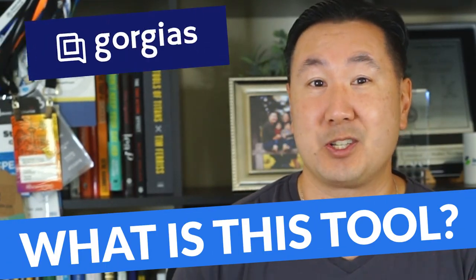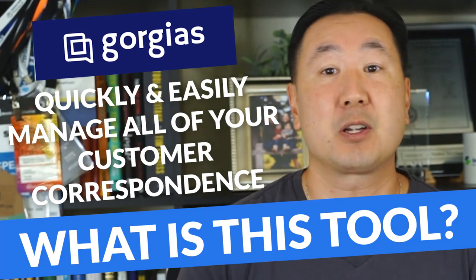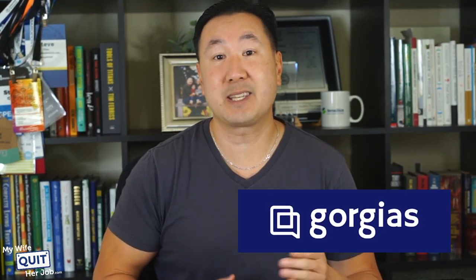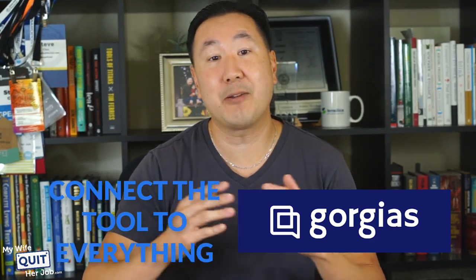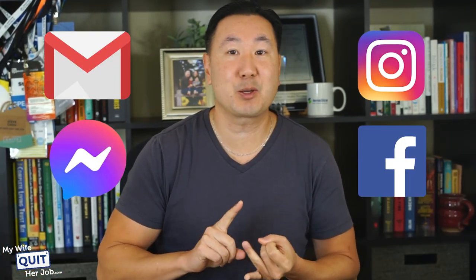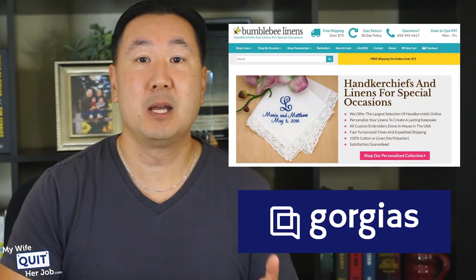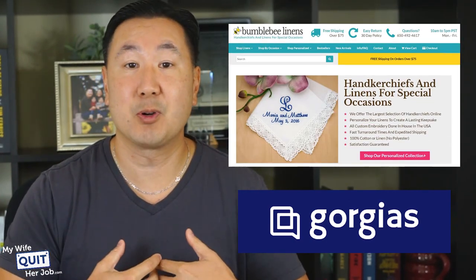What is this tool that I'm using? It's called Gorgias. Gorgias is an online software tool that allows you to quickly and easily manage all of your customer correspondence. What makes Gorgias special is that they specialize in e-commerce. Plus, you can literally connect their tool to everything and consolidate all of your support efforts — you can manage your email, your chat, your social media, your online ad comments, Facebook Messenger, SMS, all from a single interface. And the best part is that Gorgias ties directly into your e-commerce platform to automatically pull in customer order data.